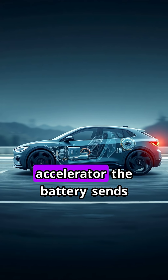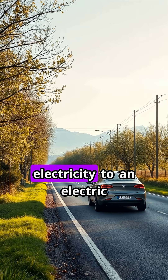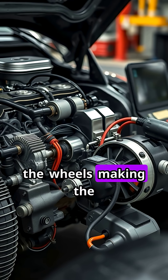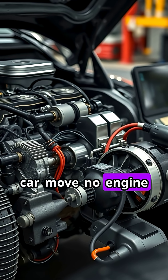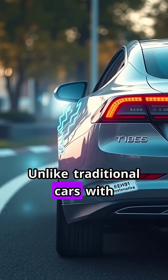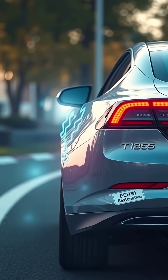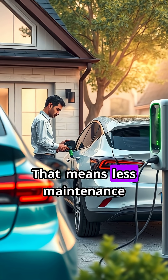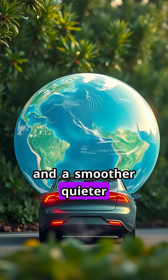When you press the accelerator, the battery sends electricity to an electric motor. This motor turns the wheels, making the car move — no engine noise, no exhaust fumes. Unlike traditional cars with hundreds of moving parts, electric cars have far fewer components. That means less maintenance and a smoother, quieter ride.